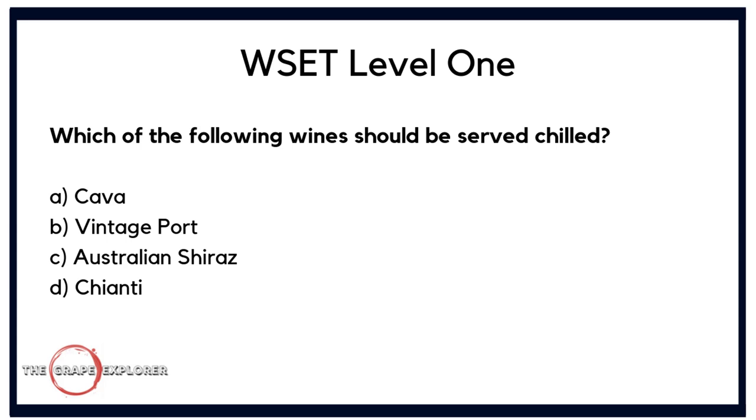Sticking on the theme of serving temperatures: which of the following wines should be served chilled? Is it A. Cava, B. Vintage Port, C. Australian Shiraz, or D. Chianti? Chianti, Shiraz, and Port are all from black grapes — red wines served at higher temperatures. Cava is the only sparkling wine in this question, so the correct answer is A, Cava.